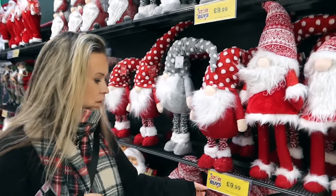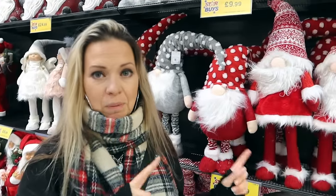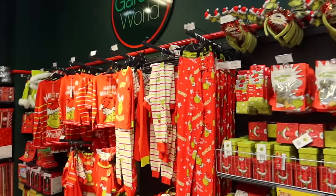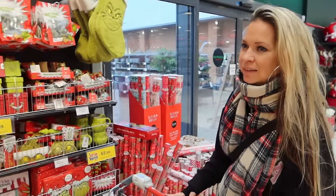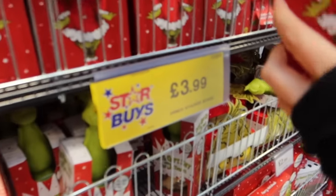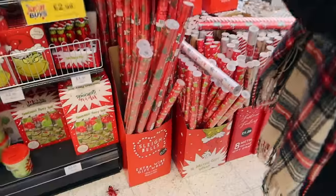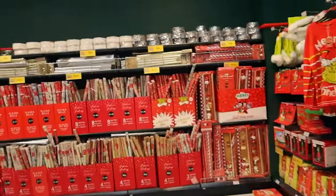Heading back into the big Christmas area — look at all these gonks! It's basically a gnome-type figure where all you see is the nose poking out of the hat. This one is £9.99 — a gentleman was overheard saying he paid double that at B&M! There is literally a whole area dedicated to Grinch stuff. These charmie-style decorations are cool too. And they've got wrapping paper — a big five-meter roll for £1.29.